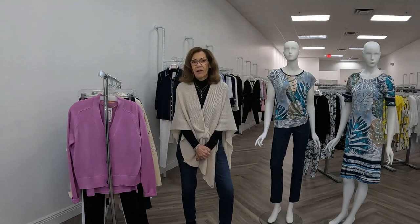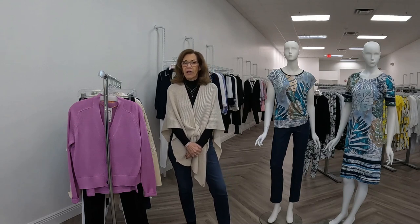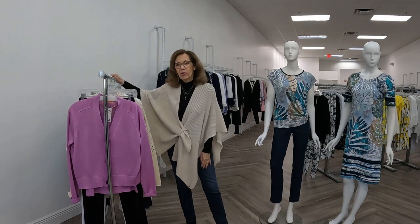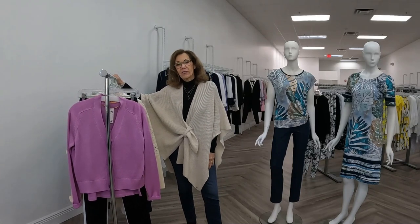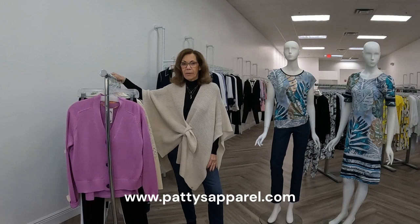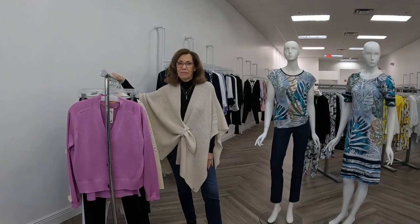Thank you for tuning in. I want to remind everybody to like, share, and subscribe to our YouTube channel. We're going to have a special presentation next week, and we're also going to be picking the winner of our raffle and announcing it. I hope you enjoyed all the fashions today. I want to thank everybody that's come in and shopped and all the people supporting us, especially during these challenging times. Check our website — my phone number and email are on there — and take a peek, it's been redone with some great new things. Thank you so much and have a wonderful week.